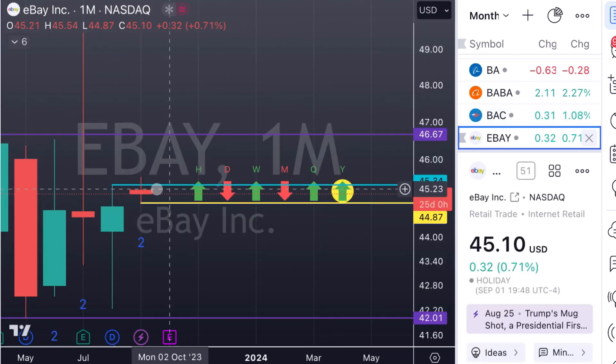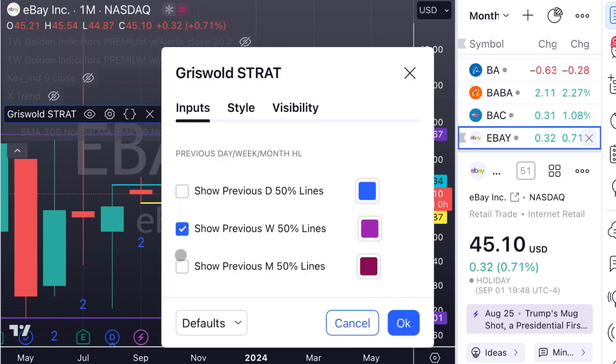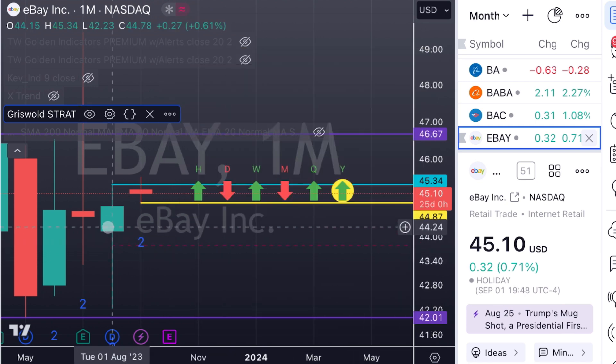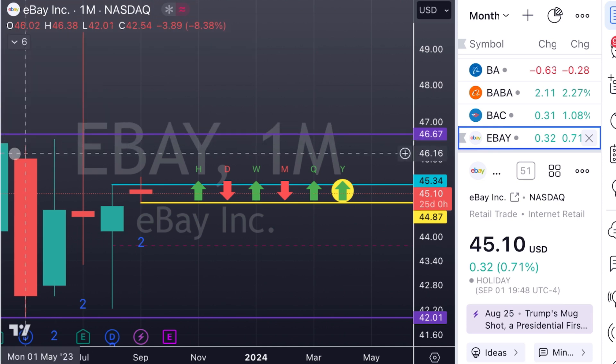eBay — we've already triggered to the upside. You can wait for a re-trigger since we've come back down, or you can look for it to tag that 50% marker. That's something I've got on my indicator. If we go into it, the monthly settings give me my 50% line of the previous candle. If we close below that or come through it, I would be looking for eBay to go outside bar on the month.